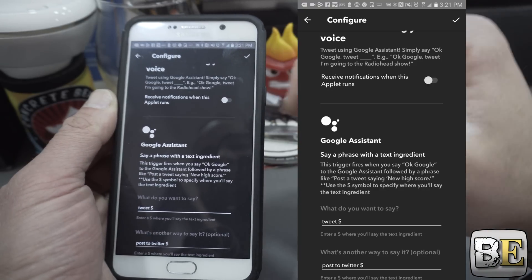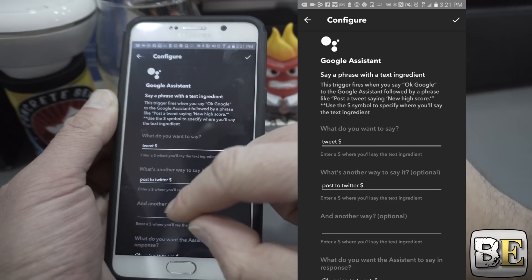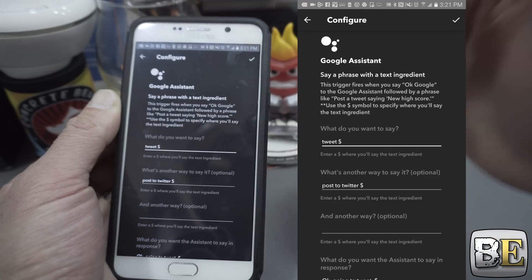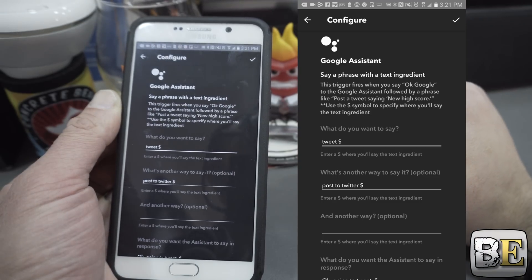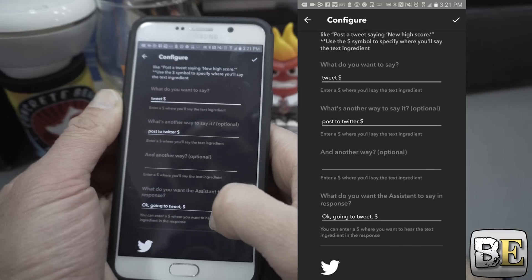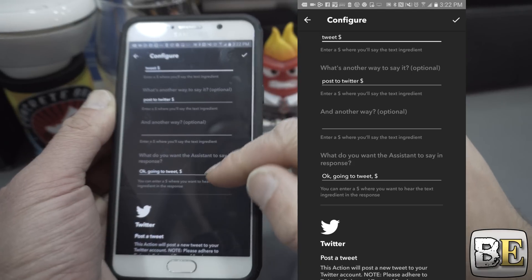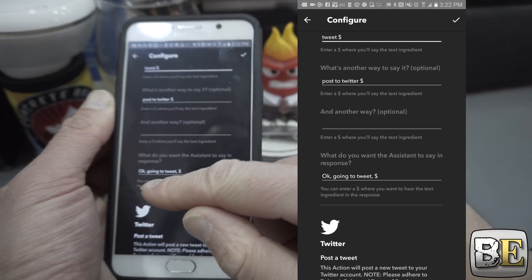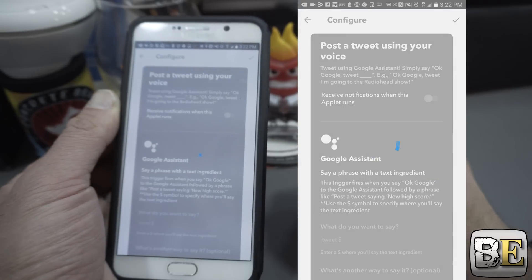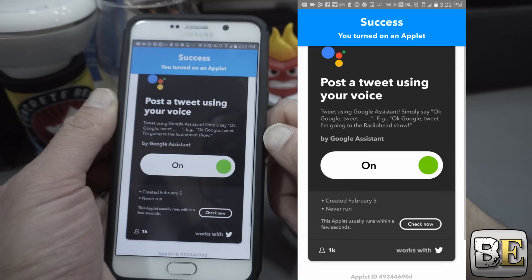So whatever you say is going to be the input for that dollar sign — that's the variable. Then post to Twitter. You could also say 'hey Google, post to Twitter' and whatever you say after that will be posted to your Twitter, and it will also repeat what your tweet is — just like what I created before. I'm going to hit the check mark up at the top and now we'll be able to tweet.